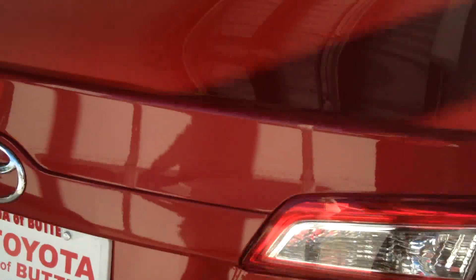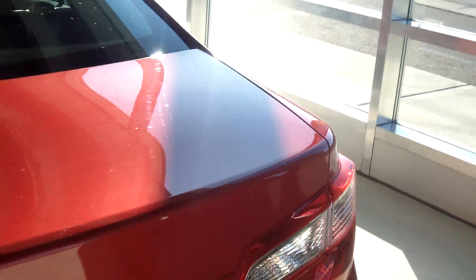Coming around to the back, a nice thing with Camrys being a four-door sedan is they have a lot of trunk space. You can see lots of room for anything you need to store or bring with you on any trips.